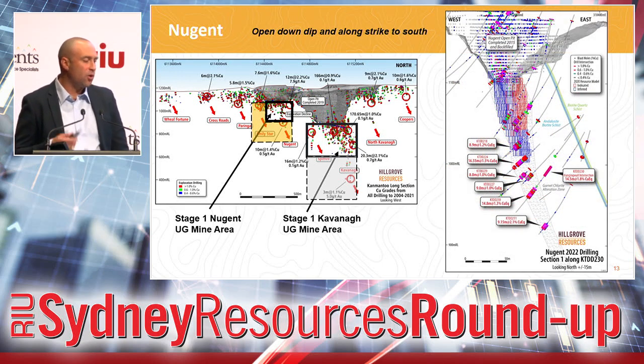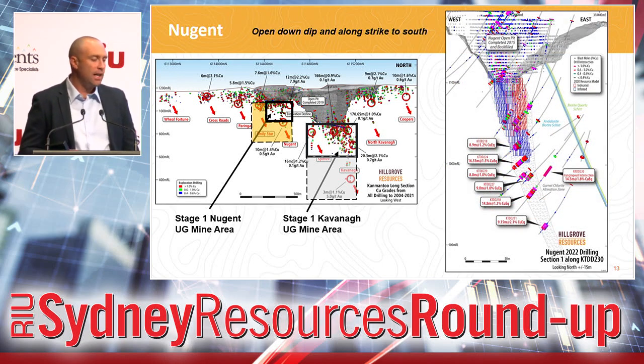Still on Nugent, this is just a cross section of the same thing. The blue blocks and red blocks effectively represent the resource model the stage one plan is built around. And you can see all those nice high-grade hits sitting below the resource model, which will allow that to expand once those drill hole intercepts are incorporated into the model.